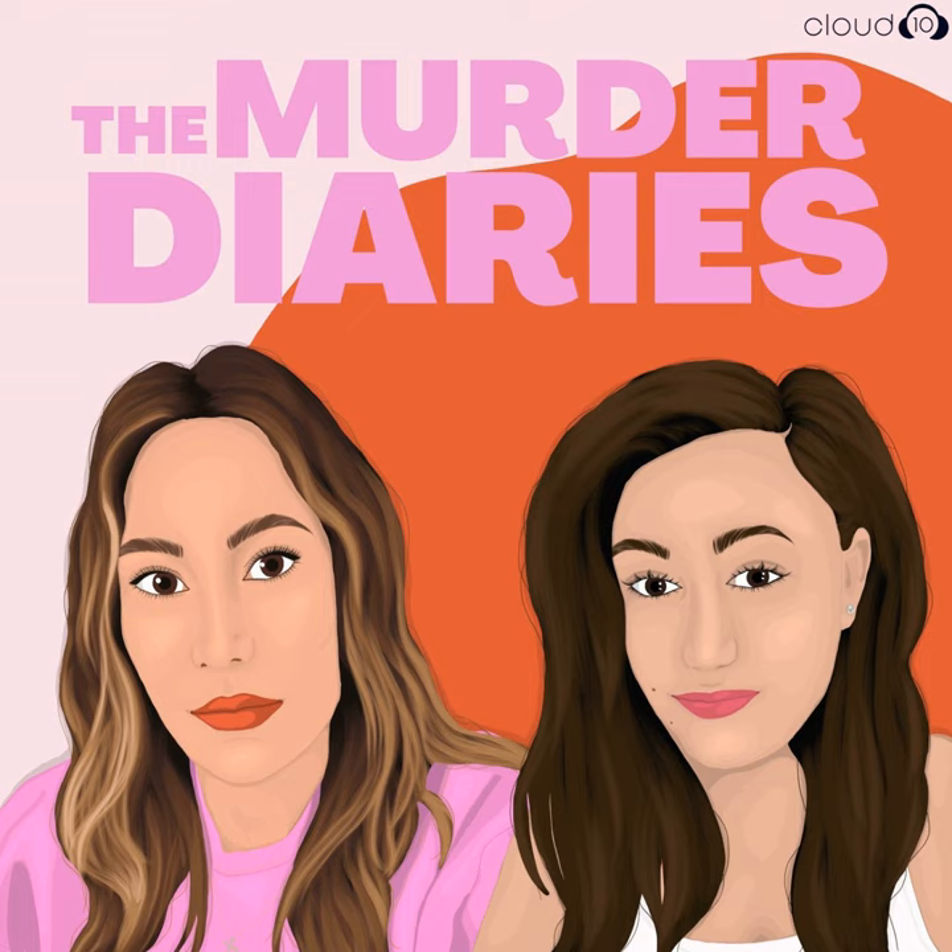And that's where we'll leave this episode for this week. Until our next episode, you know where to find us: at themurderdiariespodcast.com, themurderdiariespod at gmail.com, and themurderdiariespod on Instagram. We also have a TikTok now — go find us there at themurderdiariespod. Until then, stay safe. Bye.